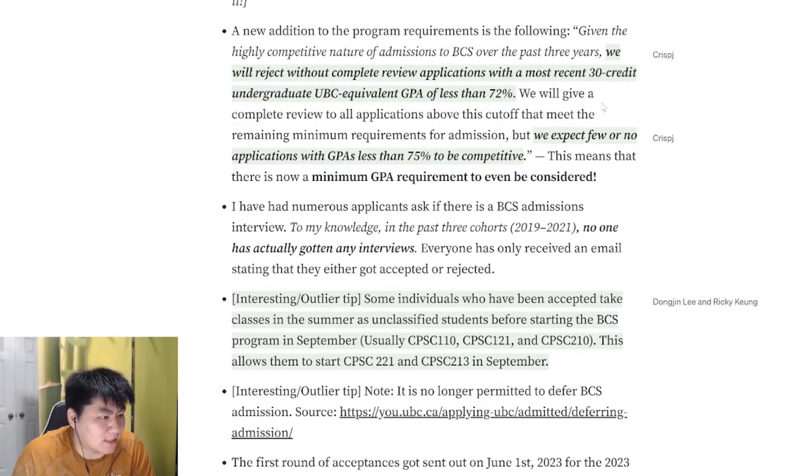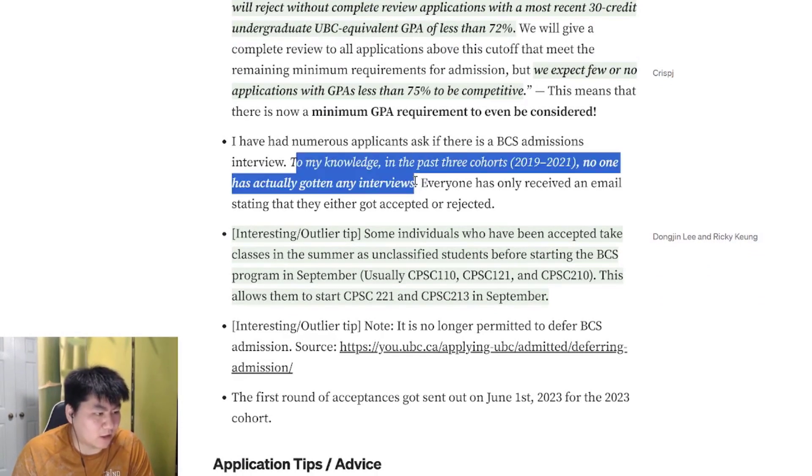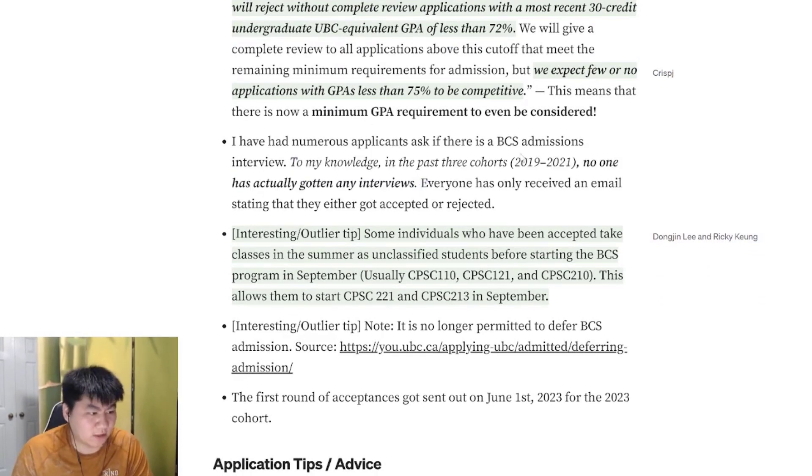Recently they added a new GPA minimum. Before it was around 68%; now the minimum cutoff is 72%. But of course, the higher the better for GPA. Do note that from my knowledge, no one really had interviews in the past cohorts — 2019 through 2022. People just received an acceptance or rejection.